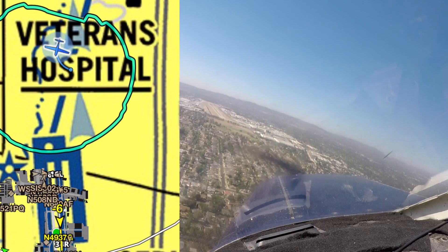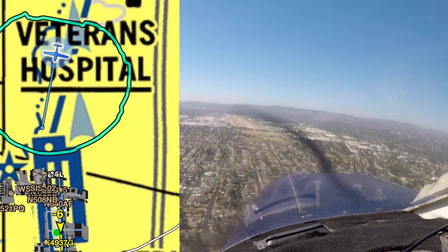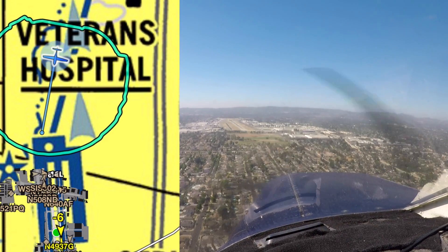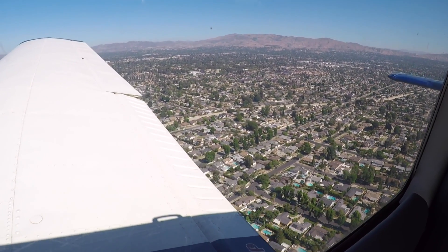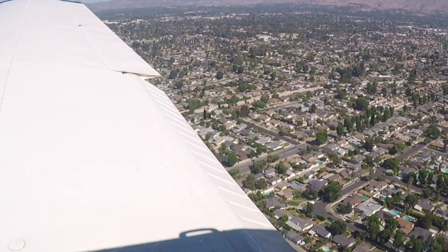4-6 Hotel, get established on the downwind, extend downwind, I'll call your base leg depending upon when you get a release — it might be number 2 or 3. Roger, extending downwind, 4-6 Hotel.